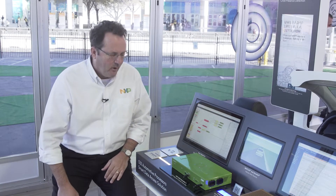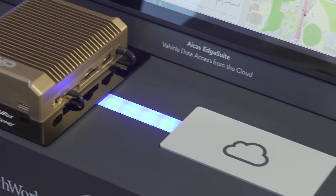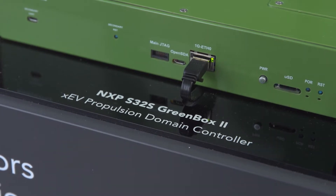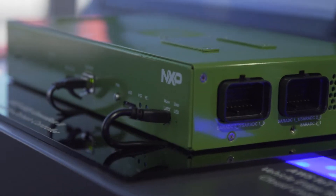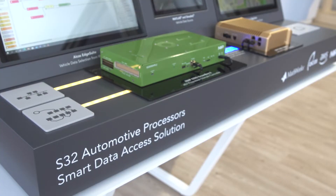So let's talk about the demo. We really describe this as a signal-to-cloud data flow. Let's start with the green box with the S32S microcontroller. What this system does is to allow you to efficiently manage your electric vehicle, thereby maximizing the range.